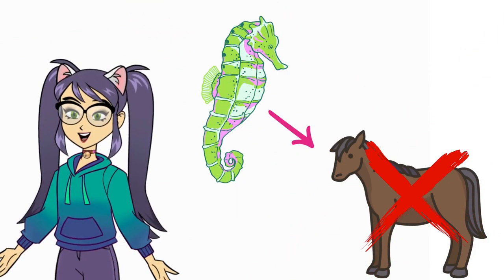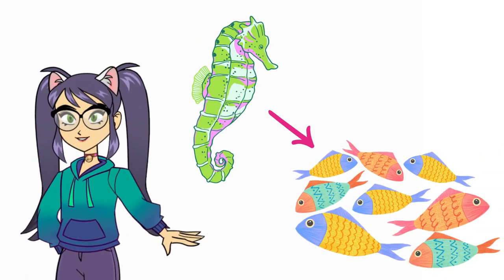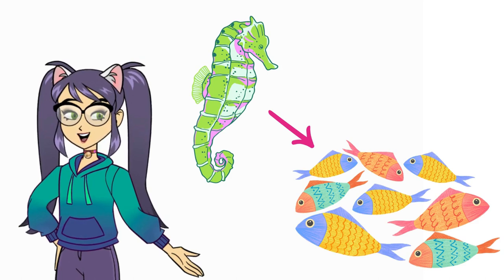Did you know that seahorses are not actually horses? They are fish, just like sharks and clownfish. But what makes them so special? Well, let's find out.